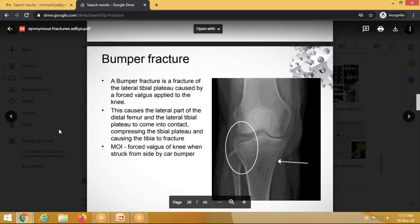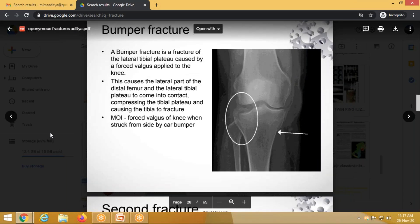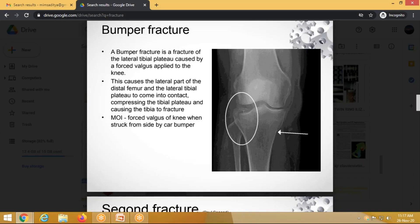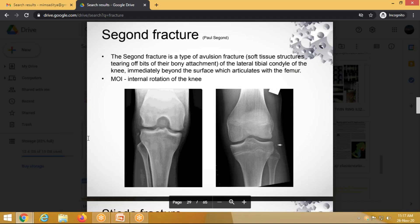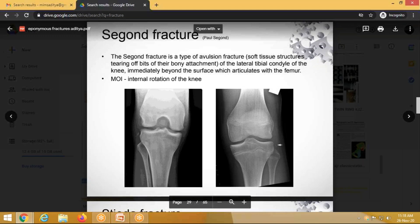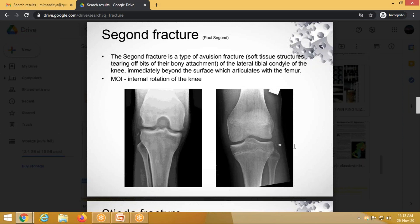Bumper fracture is a fracture of the lateral tibial condyle caused by a valgus force — as seen in football injuries or road traffic accidents — where the distal femur punches onto the lateral condyle of the tibia. Segond fracture is an important exam topic: it is an avulsion fracture attached to the lateral tibial condyle, seen on plain X-ray near the fibular side. It is an indirect sign of ACL injury — if the ACL is torn it is not visible on X-ray, but the Segond fracture indicates probable ACL injury.